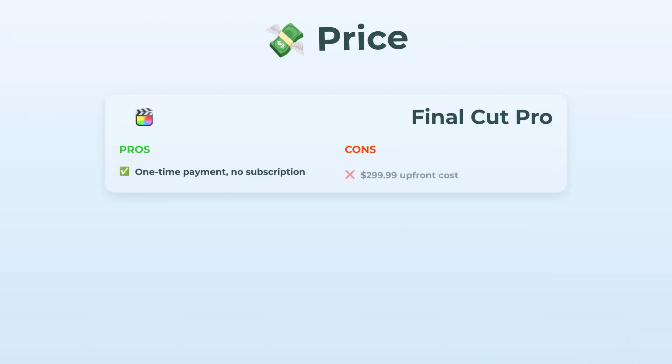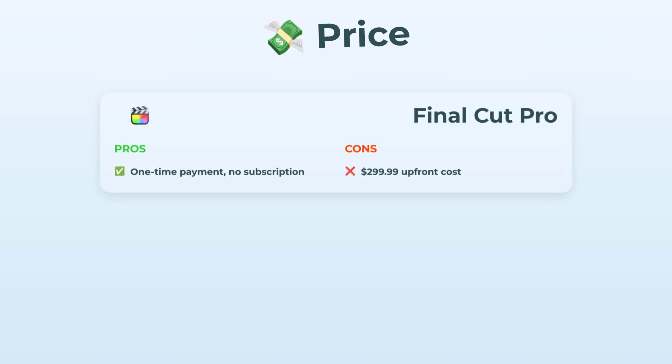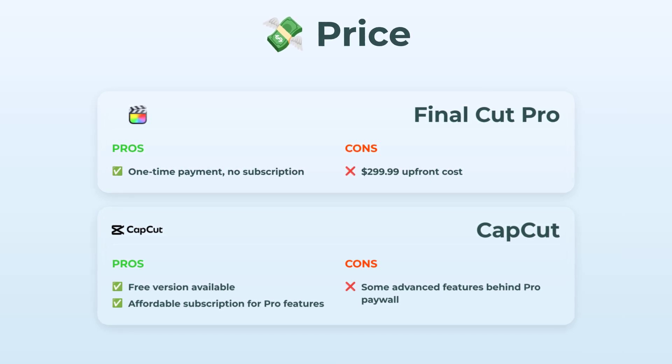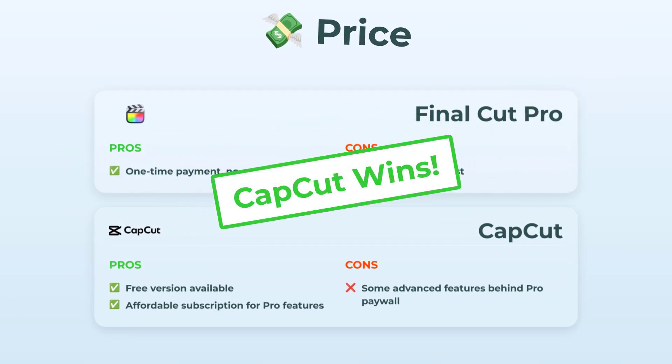First up, the money talk. Final Cut Pro: you pay one big, chunky fee up front — $299.99. Single payment and you own it, which honestly feels kind of retro these days. No subscription chasing you around every month. But it's definitely a tough pill to swallow if you're just starting out. CapCut feels like it's from a different universe. There's a totally free version with a wild amount of features, and if you want more pro stuff, there's a subscription that's honestly pretty affordable. A few advanced tools are locked behind the paywall, but for most folks, you probably won't even notice. So for price, CapCut kind of just throws the budget-friendly win in your face.